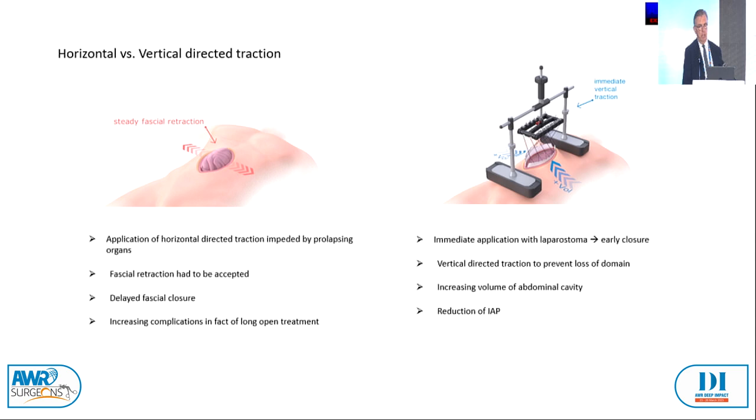With a vertical traction using a facial tense system, you can see that immediate application with laparostoma is possible, enabling an early closure and fewer revisions in the OR. Vertical-directed traction can prevent the loss of domain because it increases the volume of the abdominal cavity over the treatment.